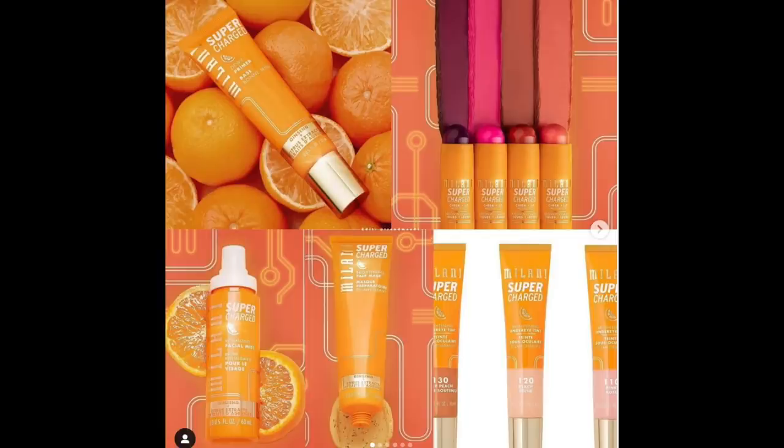From Milani — one of my favorite drugstore brands — it's the Supercharged Collection. It includes a Supercharged Cheek and Lip Multi-Stick (love a cream blush), a Supercharged Brightening Under Eye Tint that color-corrects with pigments and microfine pearls, a Brightening Prep Mask, and a Dewy Skin Primer. I don't know that I'd look to drugstore brands for top-of-the-line skincare, but I've been impressed by Milani before — we'll see.